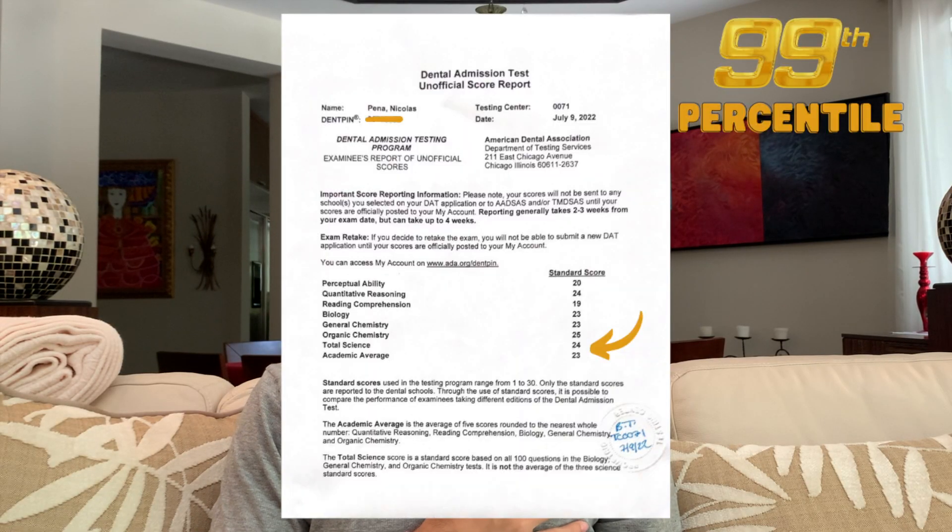Hey guys, welcome back to the Dental Duo. My name is Nico and I recently started a YouTube channel with my girlfriend Kathleen. In this video, I am going to be going over how I got a 99th percentile DAT score and how I can guide you guys to crushing your DAT as well. So let's get started.